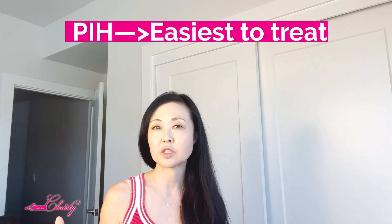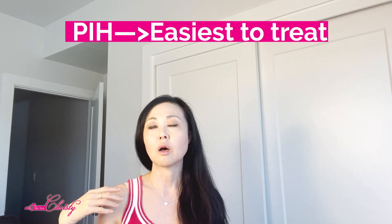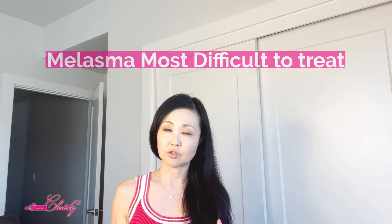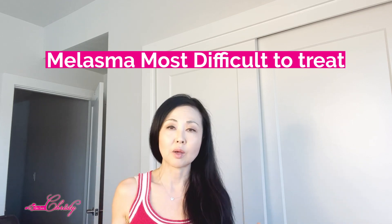Acne scars are actually typically post-inflammatory hyperpigmentation, and superficial hyperpigmentation is the easiest to treat. The most difficult and most stubborn to treat is melasma.